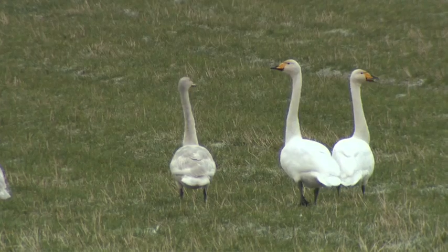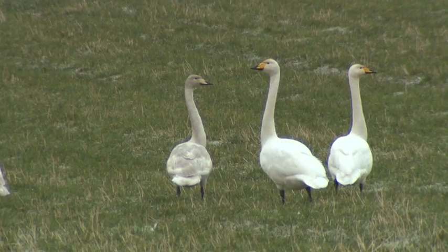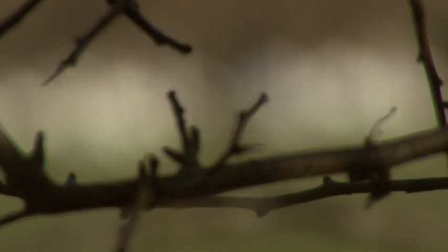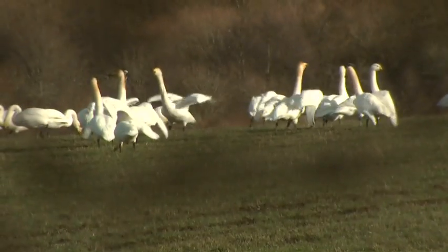There is a way to tell the two different species apart. Whooper swans have bright yellow beaks compared to the orange beaks of the mute swans, and our Icelandic visitors have really loud whooping calls compared to the silent mute swans.